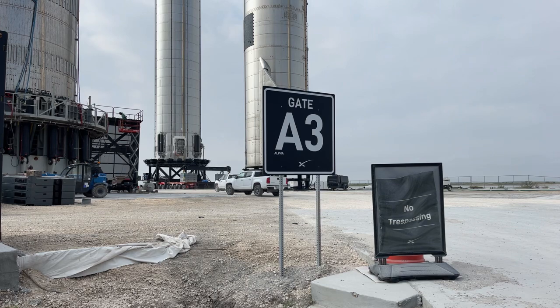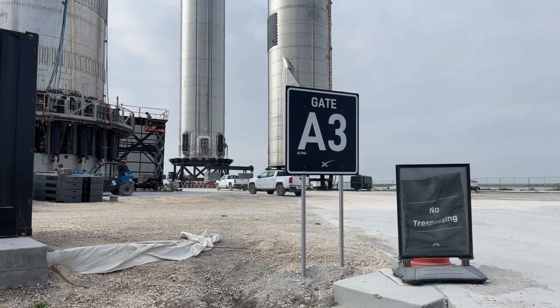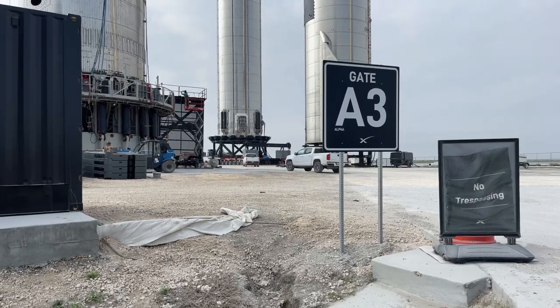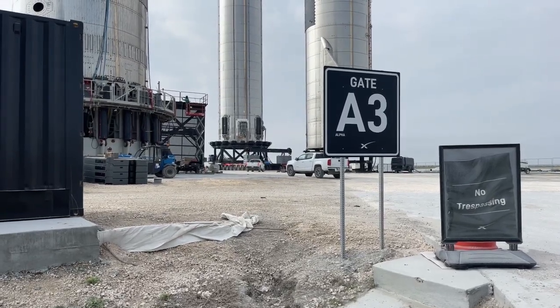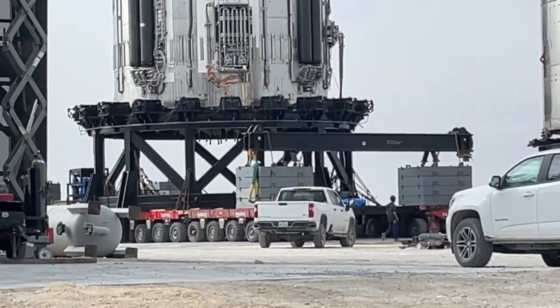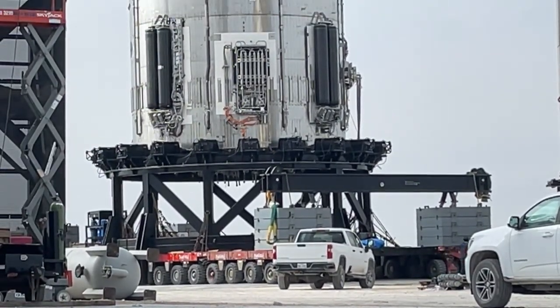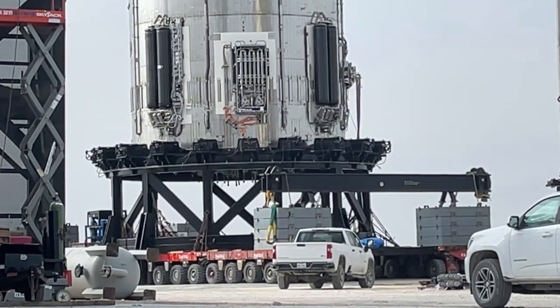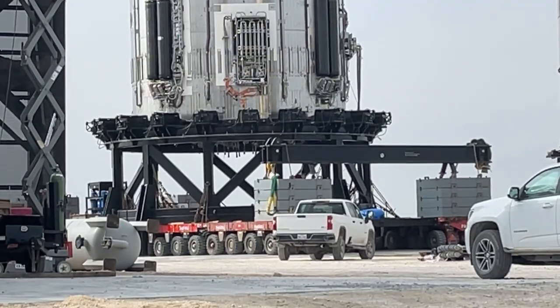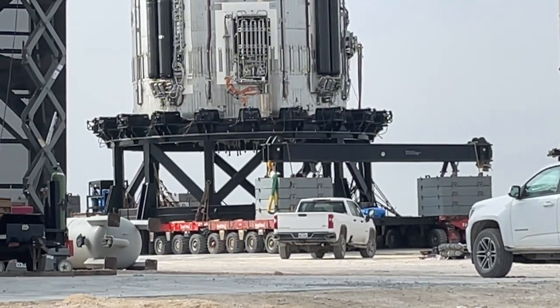I'll get some close-ups of the very base of Booster 5. I don't see any Raptors on it right now. I can use the other camera as well. I don't see any Raptors on Booster 5 — that's a good question. I do see a bunch of things hanging from the base, and I'll get some really high quality 4K imagery so we can check that out.